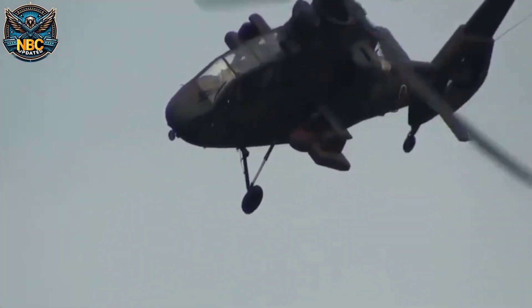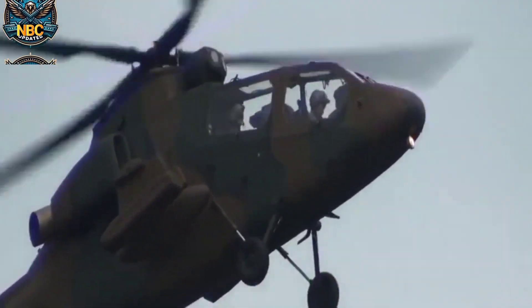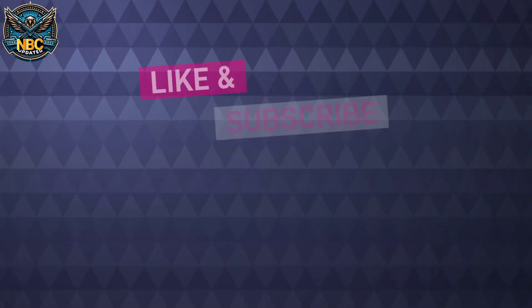The OH-1 Ninja can fly at a maximum speed of 270 km/h and a cruising speed of 220 km/h. It can reach a service ceiling of 16,010 feet and a maximum ferry range of 550 kilometers.